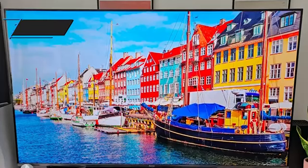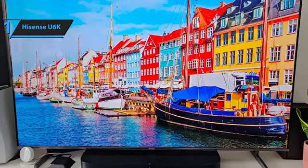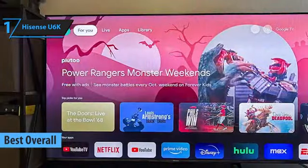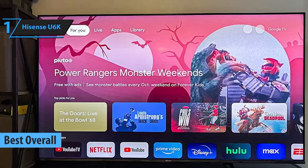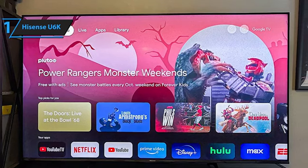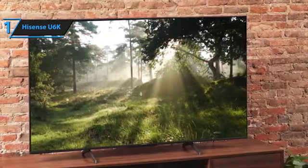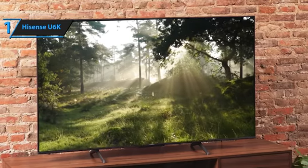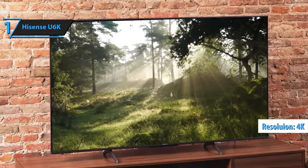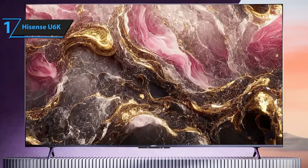We're excited to announce the best overall budget TV of 2024: the Hisense U6K. This TV series stands out for several compelling reasons, offering high-performance technologies at an affordable price. The Hisense U6K features mini-LED backlighting and quantum dot colors, ensuring exceptional picture quality with impressive contrast and deep blacks. Its 4K resolution and wide color gamut bring every detail to life with stunning clarity, and thanks to quantum dot technology, the colors are vivid and lifelike.